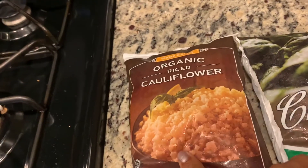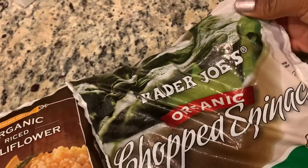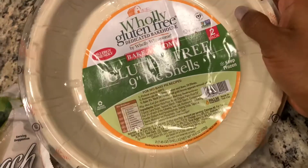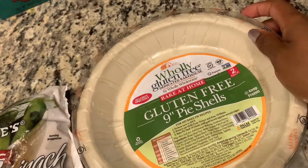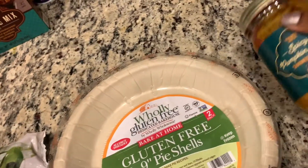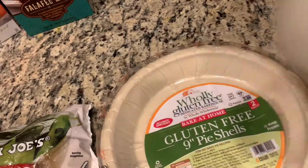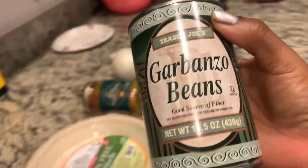I have cauliflower, which usually goes pretty well with Indian and curry-style dishes. I have some chopped spinach. Trader Joe's has this new gluten-free vegan allergy-friendly pie shell, so I'm using that. And then of course, the star of the show — spicy pumpkin curry. I have an onion, and I also have a can of chickpeas. We always have to make sure we have our chickpeas — lots of protein and a lot of other great benefits. Let's get started.